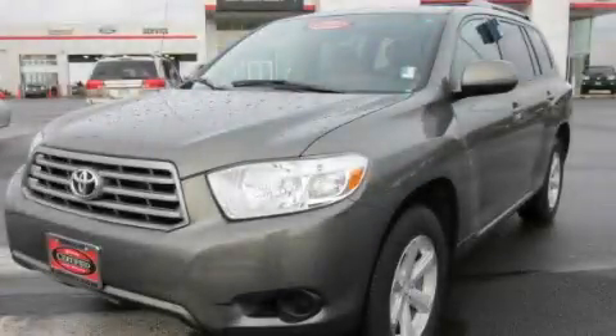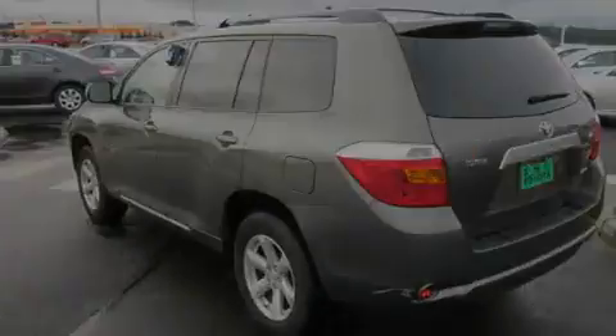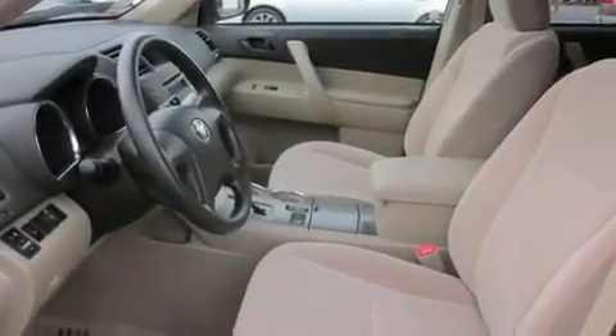This is a certified pre-owned 2008 Toyota Highlander. Safety, space, and comfort. It has a 3.5-liter six-cylinder engine, an automatic transmission, and four-wheel drive.